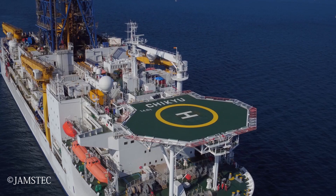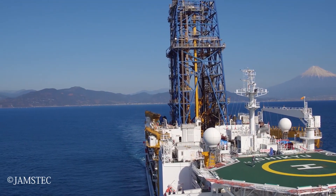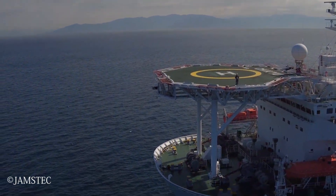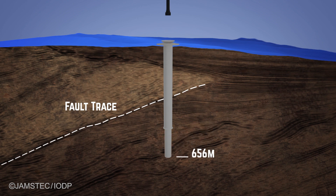Chikiyu is designed as a riser vessel, which means that, unlike the JOIDES Resolution, it's able to drill within over-pressured sediments. So it can drill in hydrocarbon-bearing sediments, just like you would if you were an oil and gas company, but it can also drill through high-pressured zones like subduction zones. And that's exactly why Chikiyu was designed as a riser vessel — because the Japanese are extremely interested in subduction zones, earthquakes, and seismic tremors.